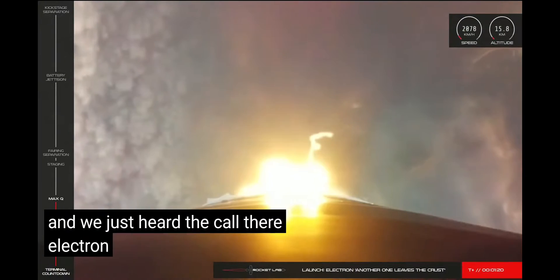At the top right-hand side of your screen, you can see the live telemetry data we're collecting on Electron's performance currently. Electron has made it cleanly through its early launch milestones and is now approaching one of its next critical operations: the battery hot swap on its second stage. We'll tell you more about what that involves closer to the time it's scheduled to occur at T plus six minutes into the mission.